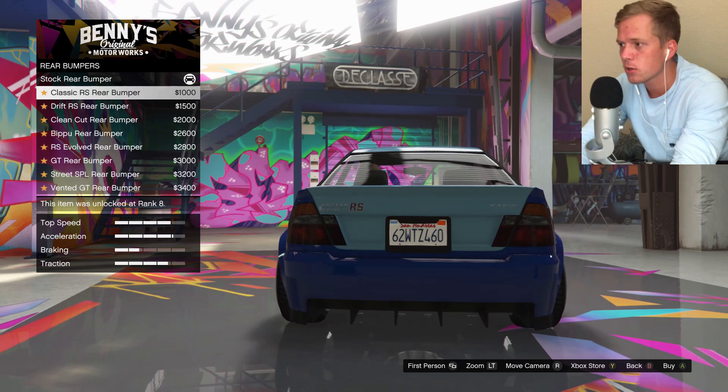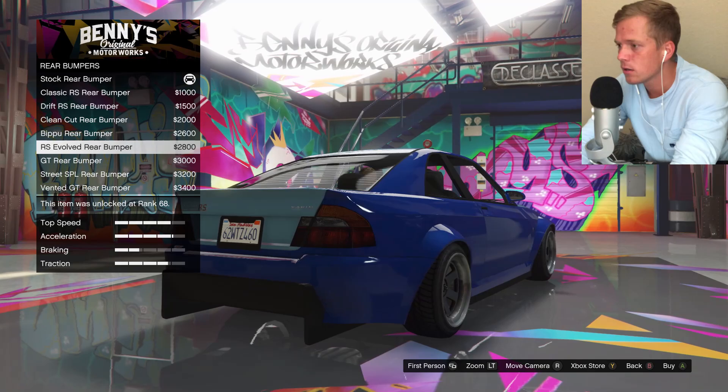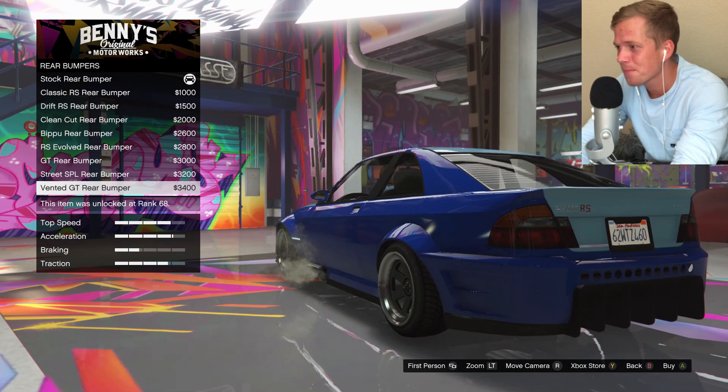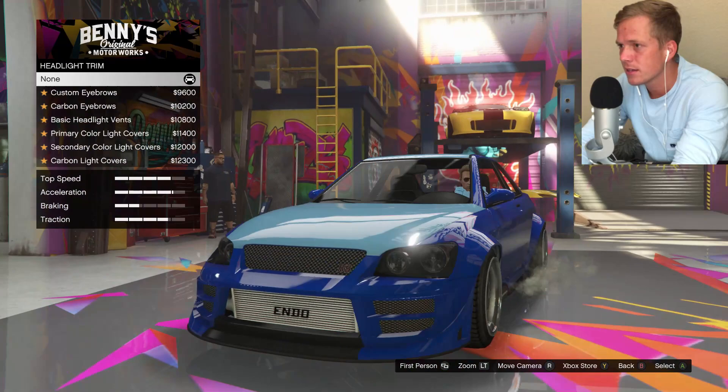Let's check out the rear bumper. Here's a classic — Drift RS, Clean Cut, Bipoo, RS Evolved — oh, that one's kind of nice — GT. Man, we got some good options there. And of course the best looking one is the most expensive one, as it almost always is. We'll go ahead and grab that.